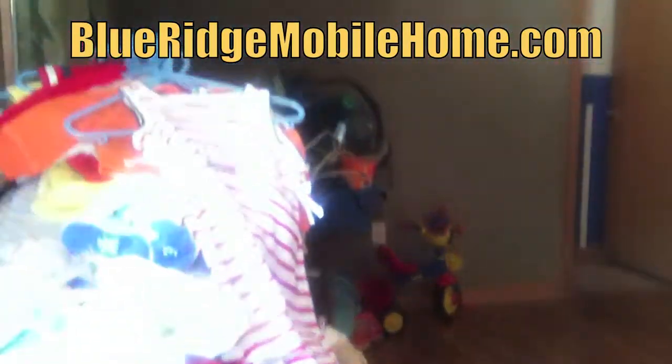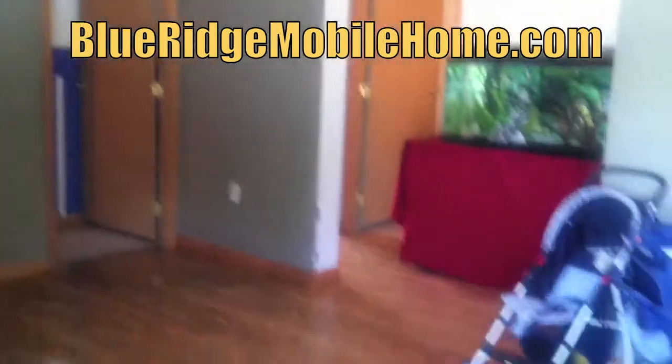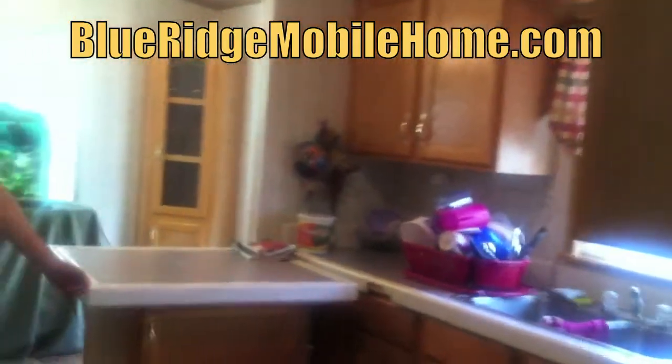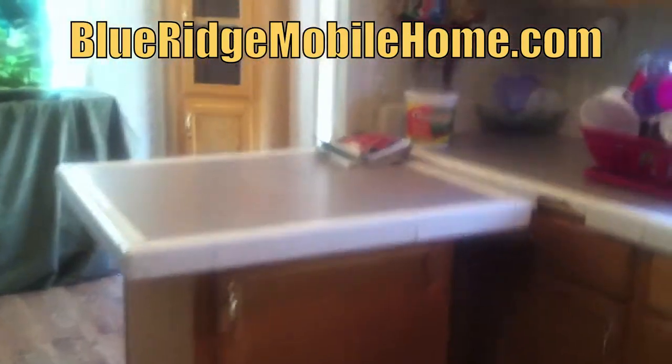Matthew here at Blue Ridge Mobile Homes. Sam and I have got a great property to offer you here. We're really excited because this is a 2001 Double Wide in Regency Lakes Park in Winchester. We're very excited to be marketing a property up here in Winchester, especially one this nice.